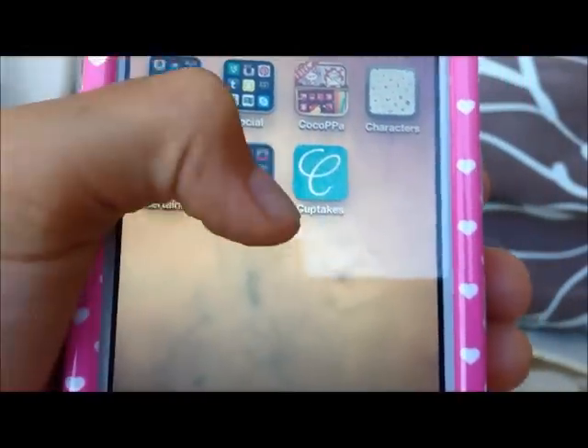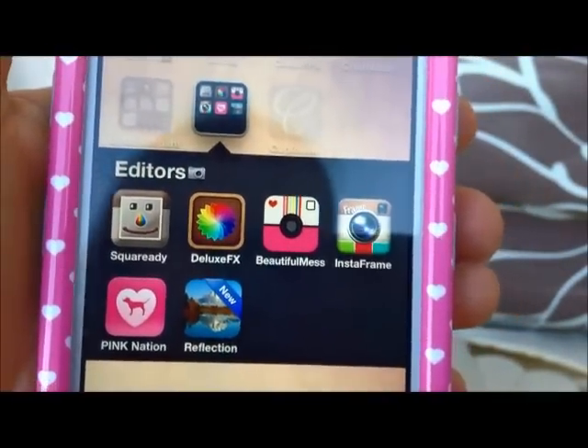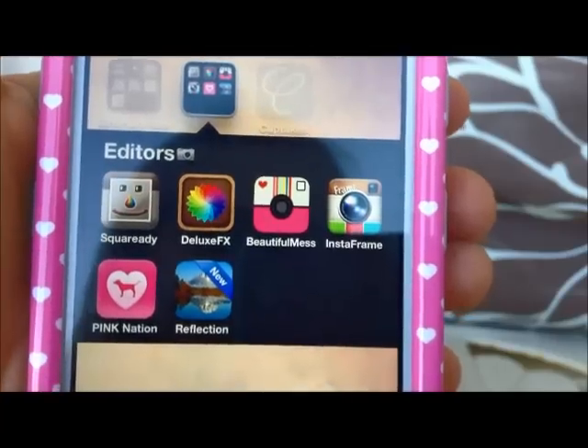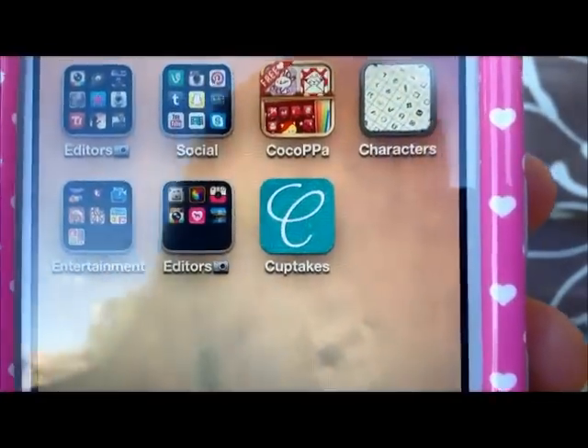And then I have another Editors folder, which has Square Eddie, Deluxe FX, Beautiful Mess, InstaFrame, Pink Nation, and Picture Reflection.